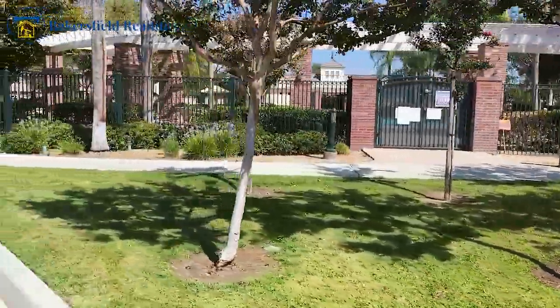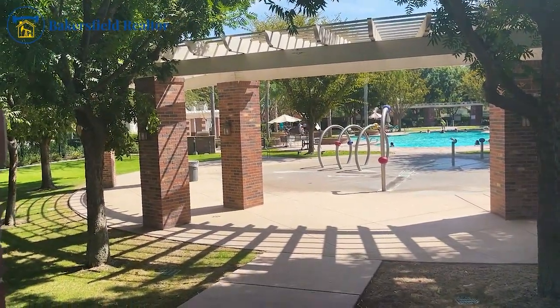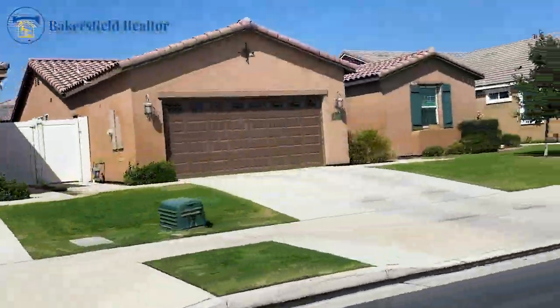With the HOA, you will have a community park, swimming pool, spa, splash area for the kids, barbecue pits, walking paths, and plenty of room for the dogs to do their thing.